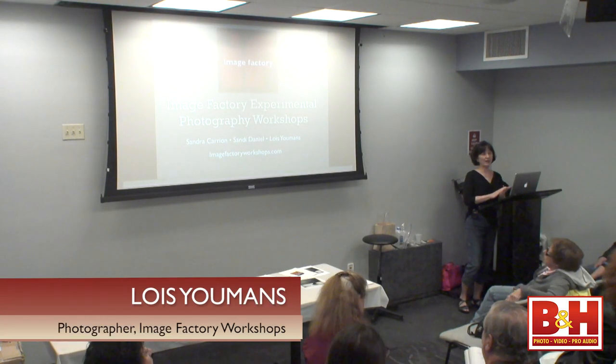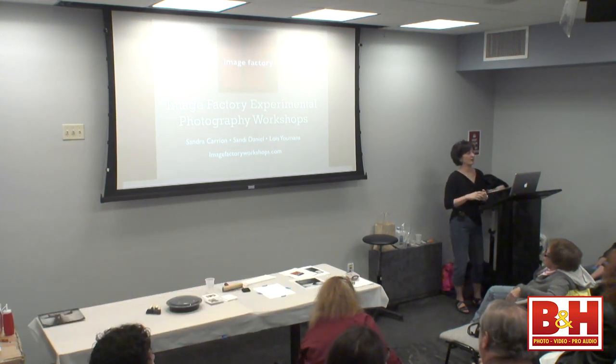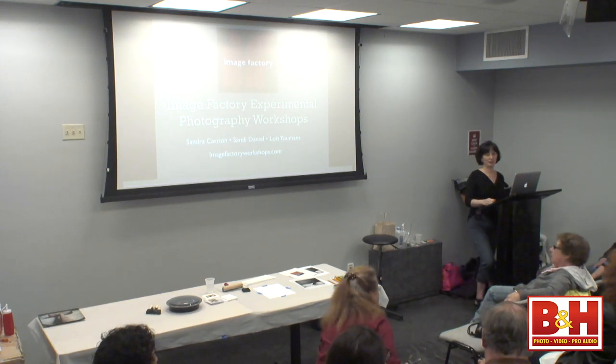We are Image Factory Experimental Photography Workshops. I'm Sandra Carrion and then we have Sandy Daniel and Lois Yeomans. Let me just tell you a little bit about who we are and what we do.